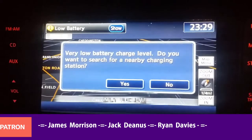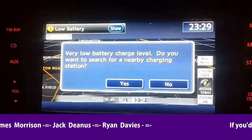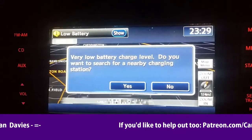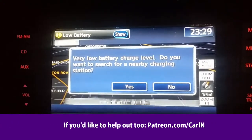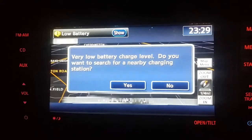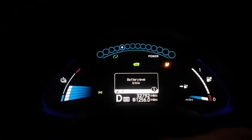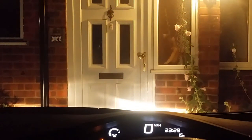Then if you happen to be using the old nav, it says: very low battery charge level — do you want to search for a nearby charging station? Yeah, it's all very worrying, isn't it? Except, of course, that's something else that I can plug in.